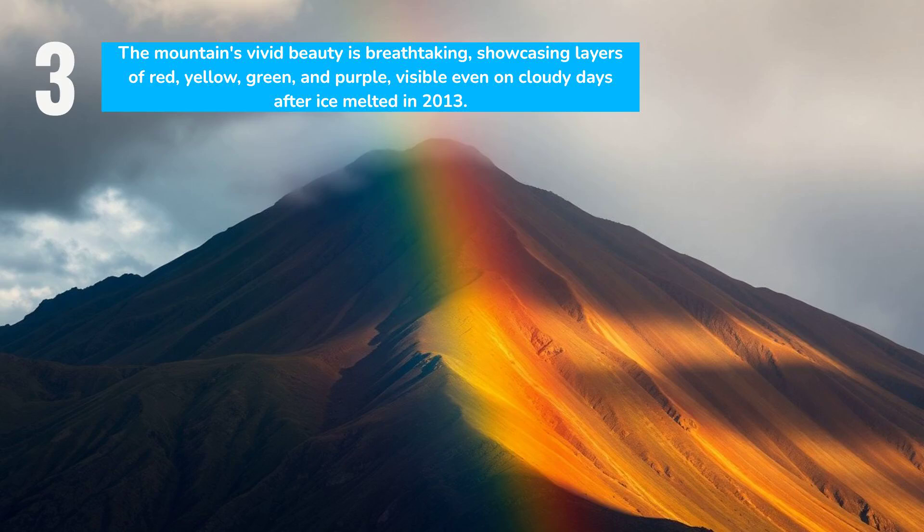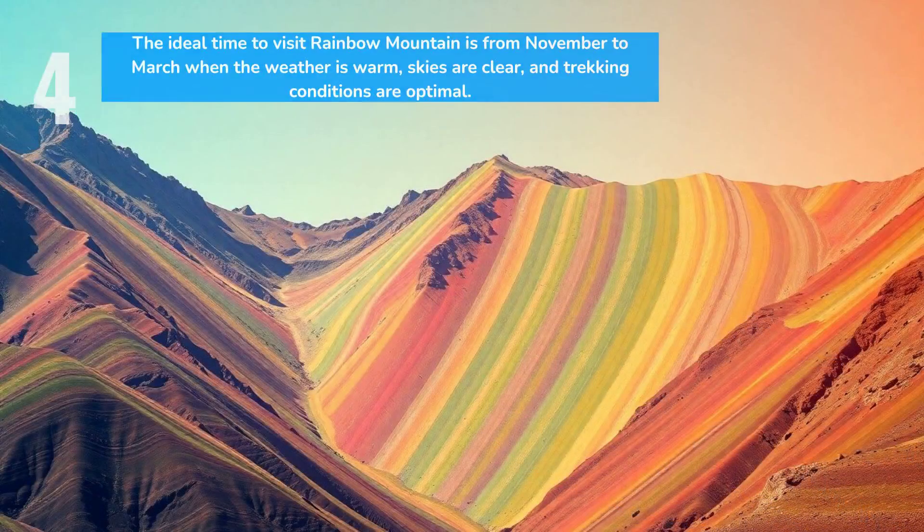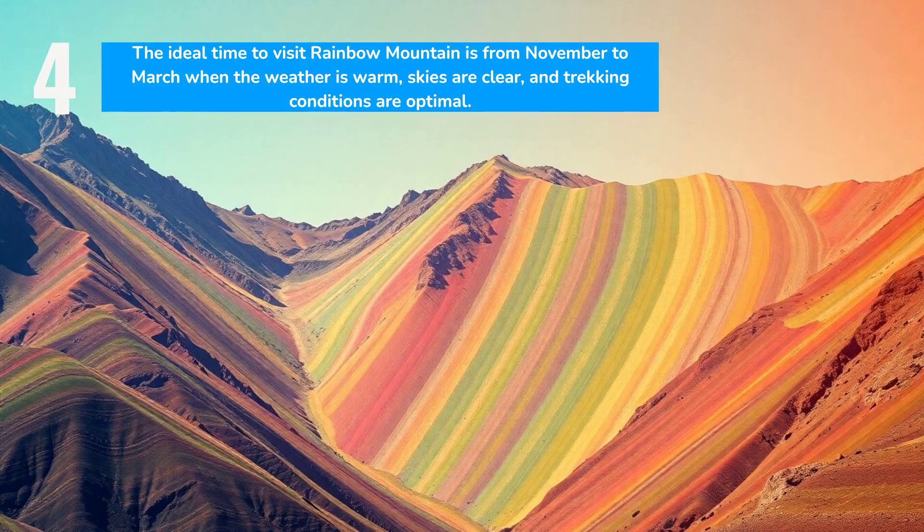These colors result from minerals exposed after ice melted in 2013. The best time to visit Rainbow Mountain is during Peru's warmer months from November to March. Clear skies enhance the colors, and trekking is easier without rain or snow.